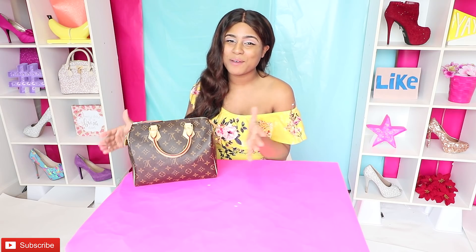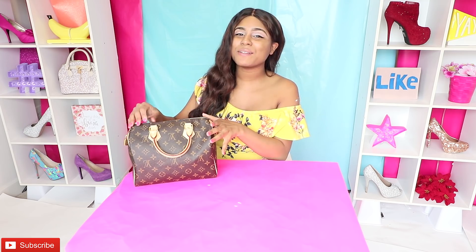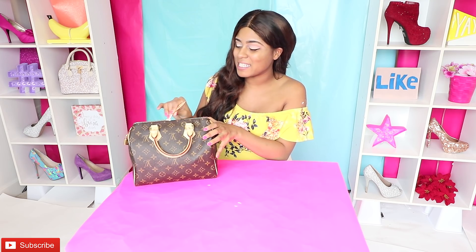This purse right here is definitely one of my favorite little babies. It always makes me a little happy whenever I carry it. So let's go ahead and open this purse and see what's inside.